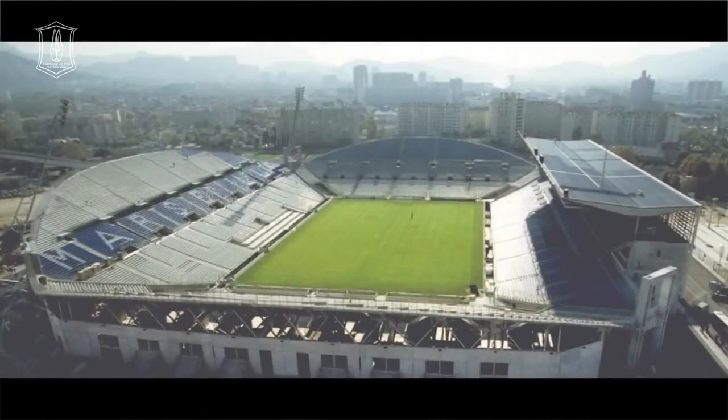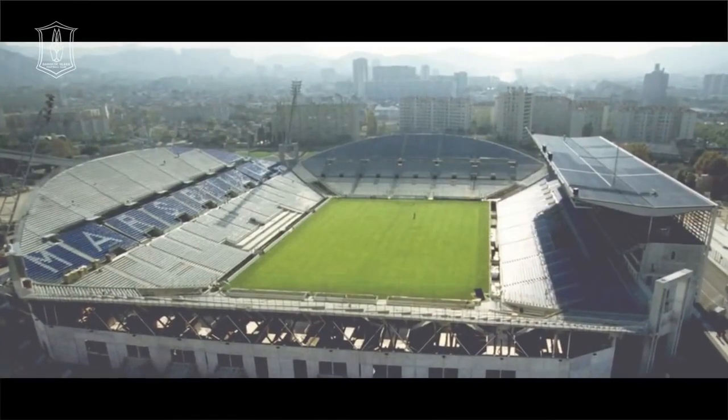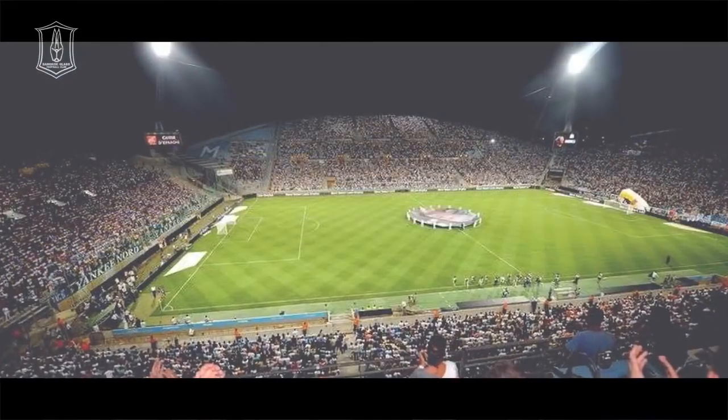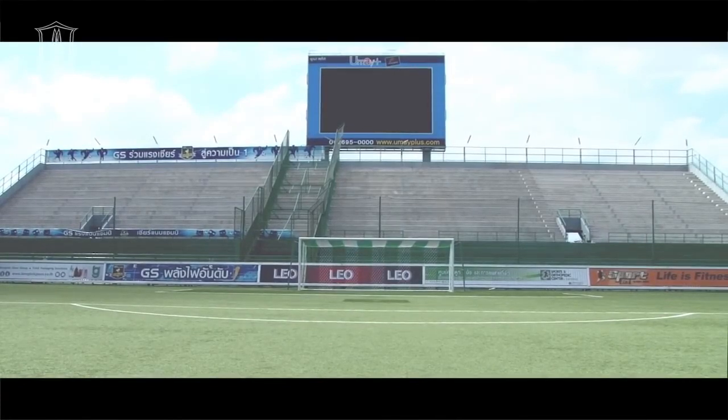ดีไซน์จะคล้ายๆ เวโลโดรมของ Marseille ที่อยู่ฝรั่งเศส North Stand เริ่มสร้างทีหลัง หลังจากที่เราเริ่มเห็นว่าสนามค่อนข้างจะจุคนได้น้อย เราก็เลยมาเริ่มสร้าง North Stand กับ Main Stand ใหม่ (The design is similar to the Vélodrome of Marseille in France. The North Stand was built later, after we realized the stadium had limited capacity, so we built the North Stand alongside a new Main Stand.)